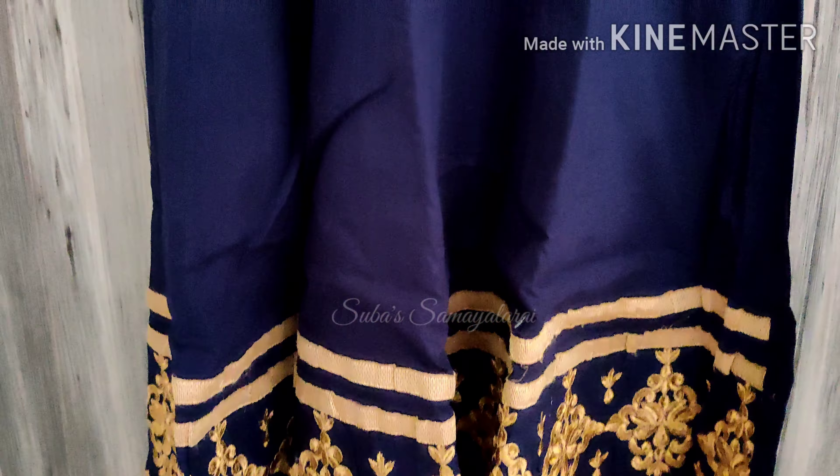This is a full sleeve, long dress. It is a large dress priced at 472 rupees. This dress is very nice.